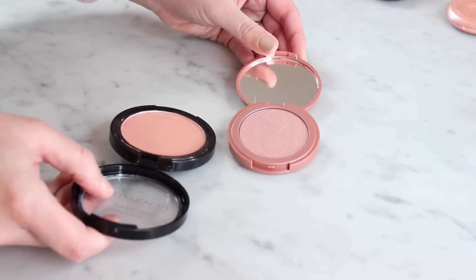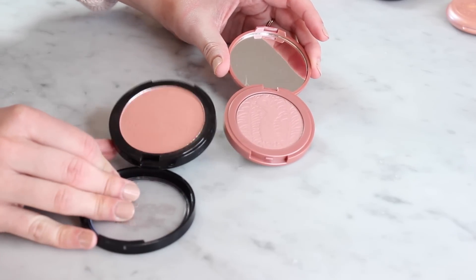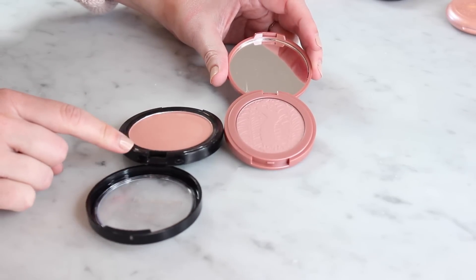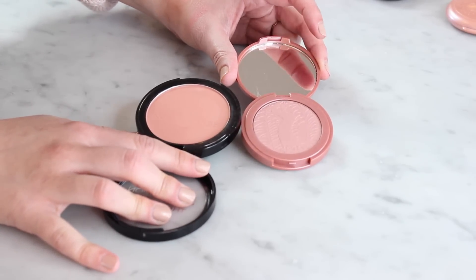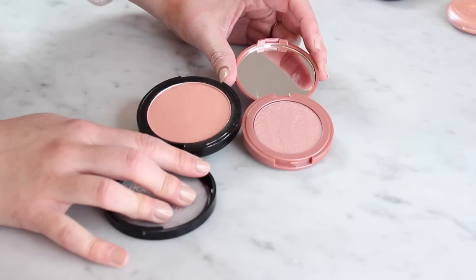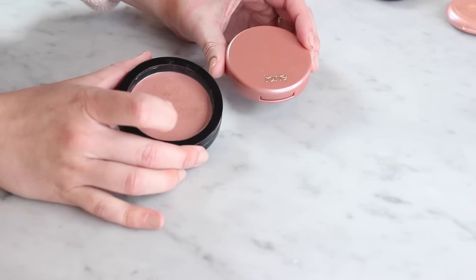That leaves me with two pretty neutral blushes. I've got Tarte Exposed — which despite being an old favorite, is kind of a new one to me — and Makeup Revolution matte blush in Nude, which I got when my friend and I did that $15 makeup swap, which was super fun. Looking at what I have, these two are both neutral but different in tone and different from anything else in my collection. I'm not keeping a lot of matte blushes, so I definitely want to keep this one. Tarte Exposed just goes with everything, so these are both keepers.